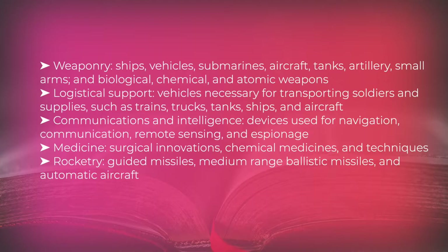Logistical support included vehicles necessary for transporting soldiers and supplies, such as trains, trucks, tanks, ships, and aircraft. Communications and intelligence involved devices used for navigation, communication, remote sensing, and espionage. Medicine saw surgical innovations, chemical medicines, and new techniques. Rocketry encompassed guided missiles, medium-range ballistic missiles, and automatic aircraft.